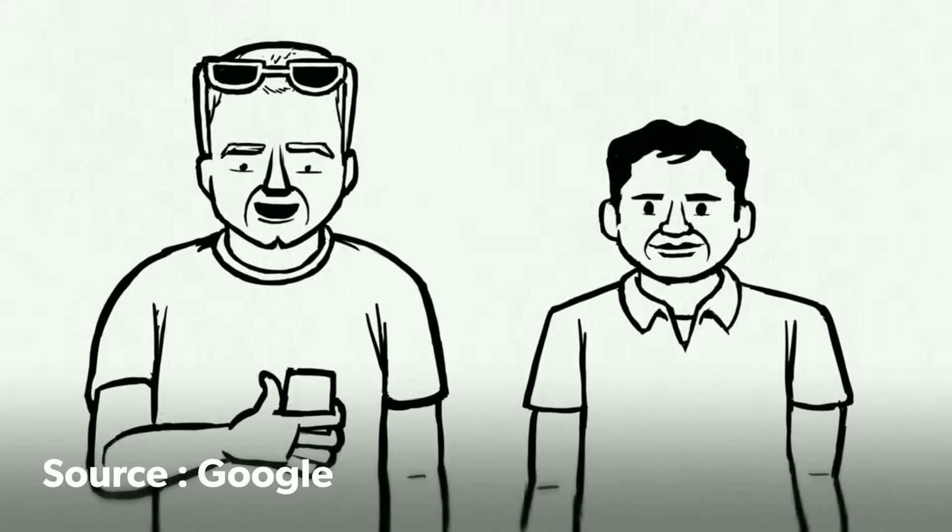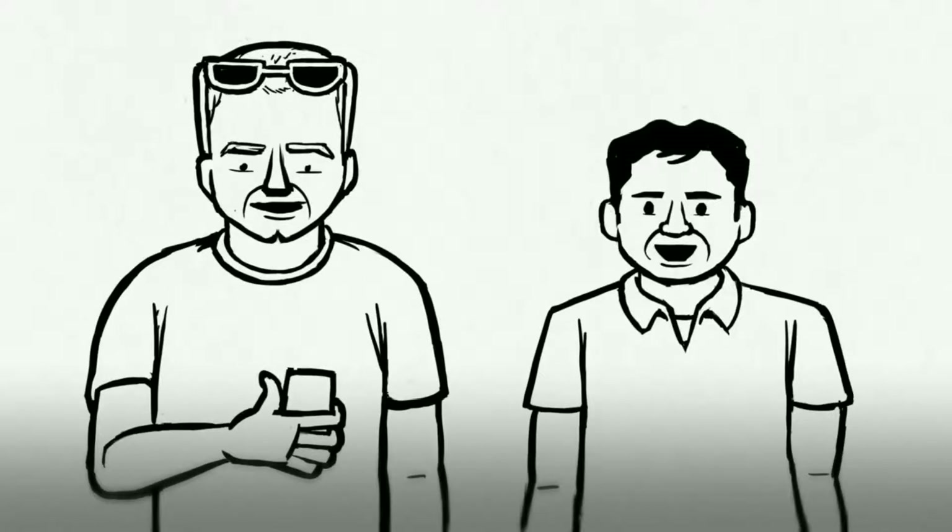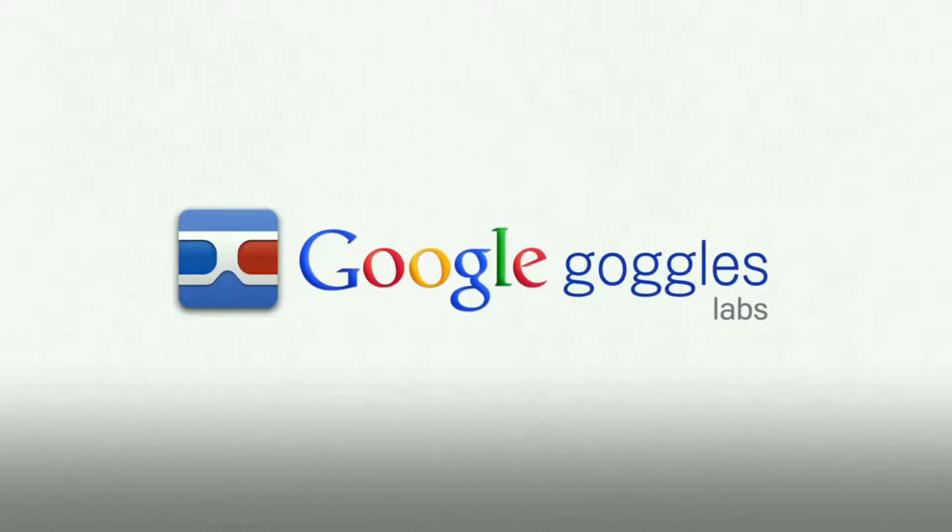Hi, I'm Hartmut, I'm an engineer at Google. Hi, I'm Shailesh, product manager at Google. We're here to introduce Google Goggles, a visual search application for Android phones.